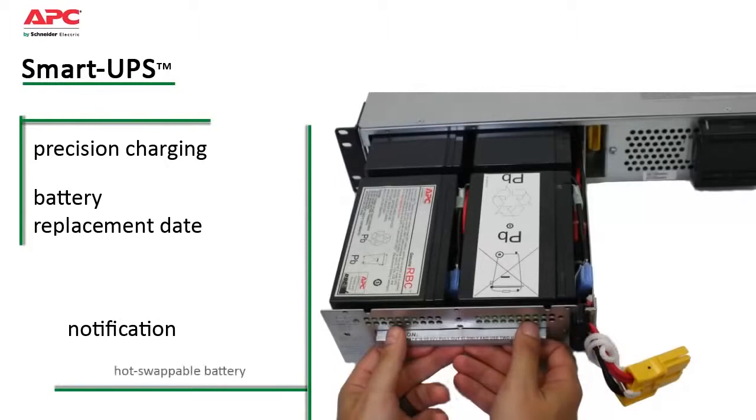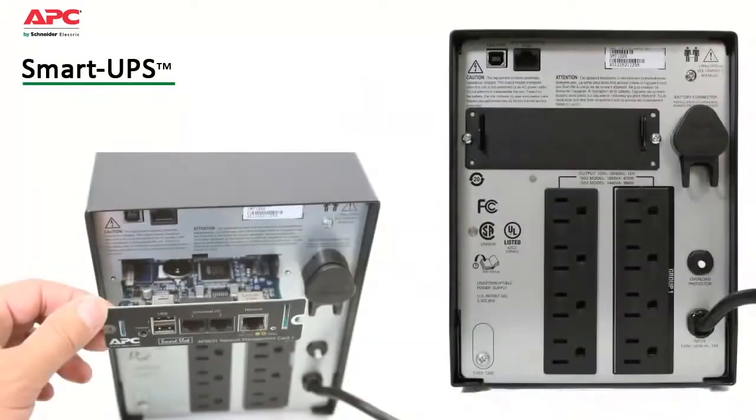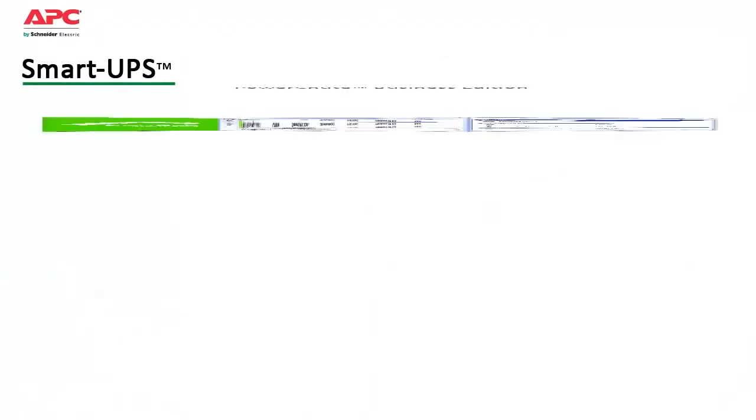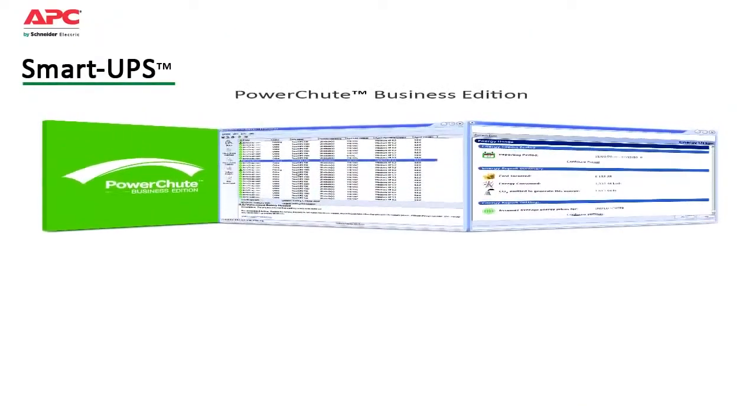Convenient, easy-to-connect, hot-swappable battery modules allow battery replacement without powering down. SmartUPS also save time with easy and convenient remote management via built-in USB, serial ports, and optional smart slot that accepts a range of accessory cards. Included is APC's PowerChute Business Edition software.